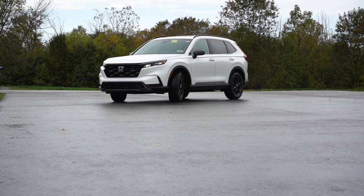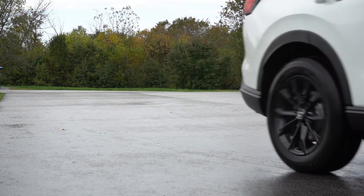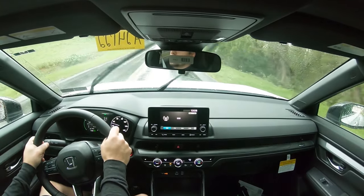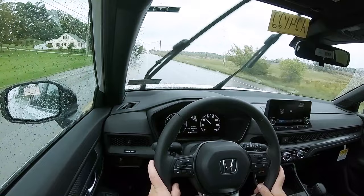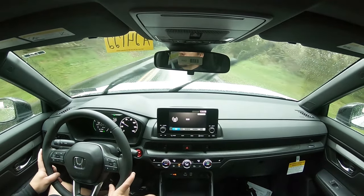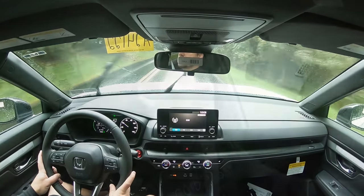Touching on suspension and handling: up front you get a MacPherson front suspension; in the back, a multi-link double wishbone rear suspension, with front and rear stabilizer bars. Ride quality has been 100% perfectly fine on my test drive — it's definitely absorbing the road perfectly, and a lot better than the Civic I just drove. As for steering feel, switching to Sport mode gives a noticeably weightier, heavier feel that instantly points you in the direction you want to go.